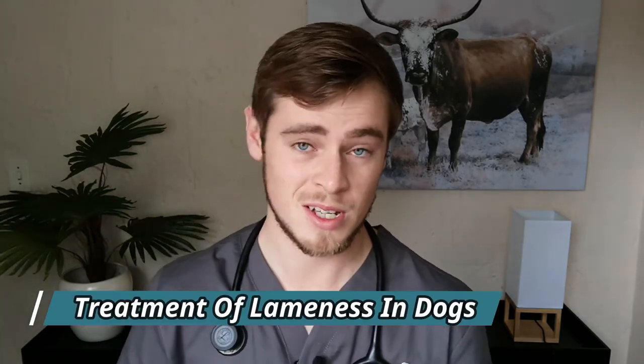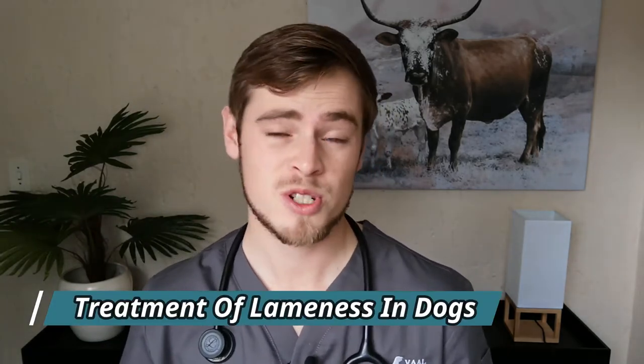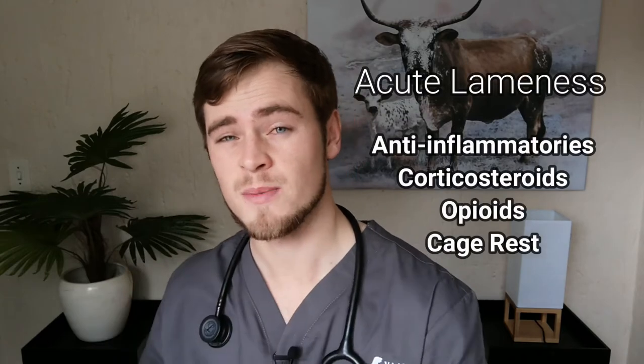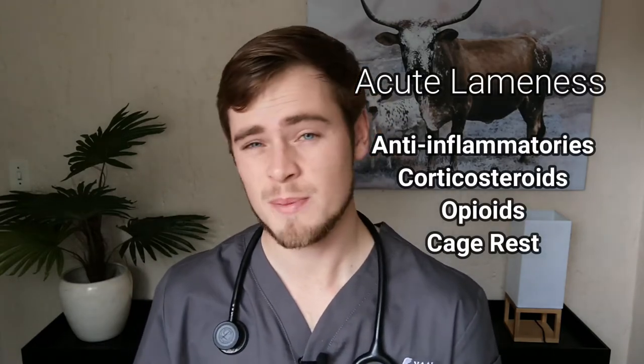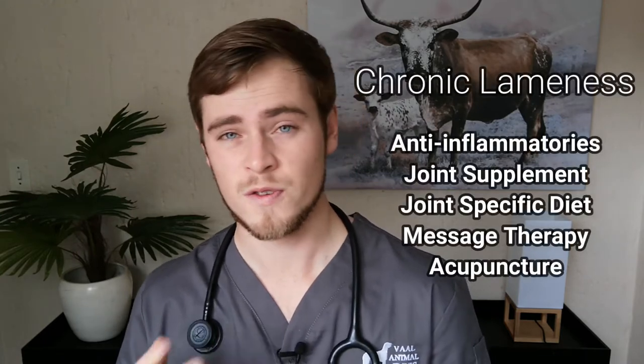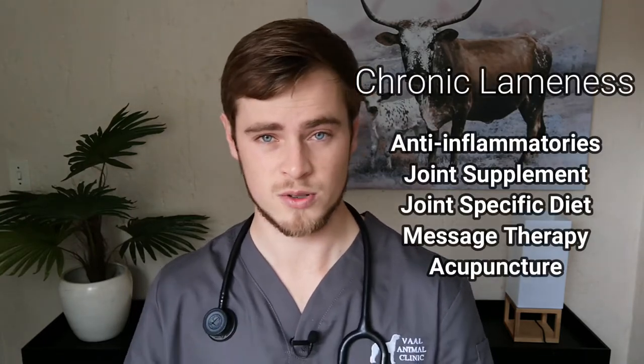Treatment will obviously depend on the underlying cause. Your vet may prescribe pain medication in the form of anti-inflammatories, opioids, or steroids to reduce inflammation of the muscles and nerves, alongside some cage rest for a couple of days to a couple of weeks if it is only a minor acute problem. If your dog is suffering from a more chronic condition such as arthritis, your vet may recommend a joint supplement to help restore normal fluid and cartilage production within the joint.